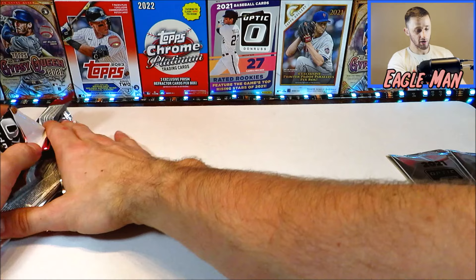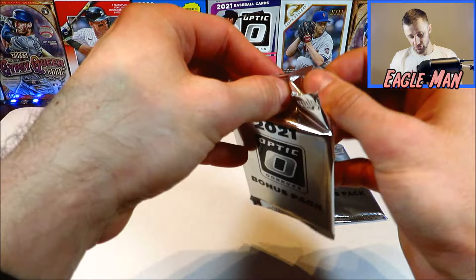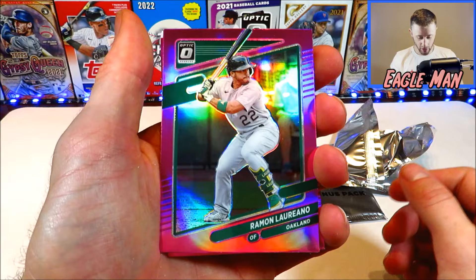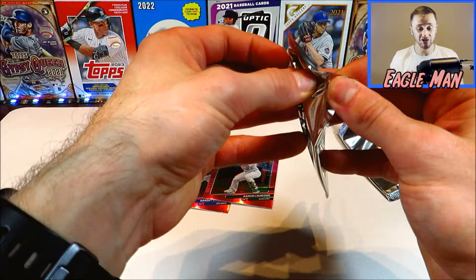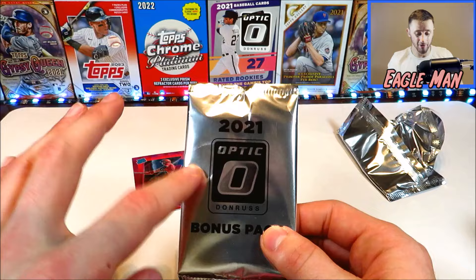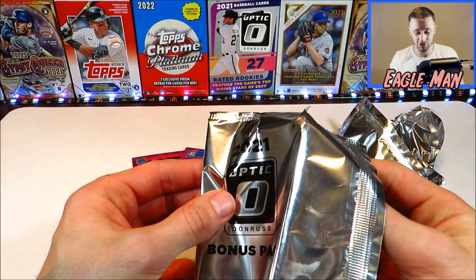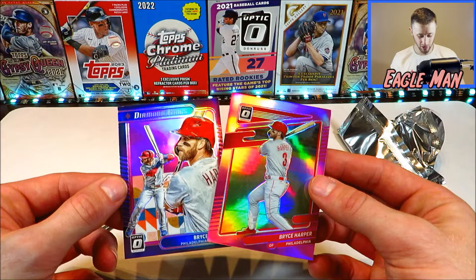We're going to end it out on two packs of Optic bonus packs — these are the pink parallels. First pack: Ramon Lariano, Dan Swanson, and Jose Garcia. Nothing crazy from those pinks. Last pack of the entire video — our 100th pack. Thank you guys for sticking around this long. We get Bryce Harper, Bryce Harper again — double Bryce Harper — and Jesus Sanchez. So there's a bunch of pink ones to close it out.